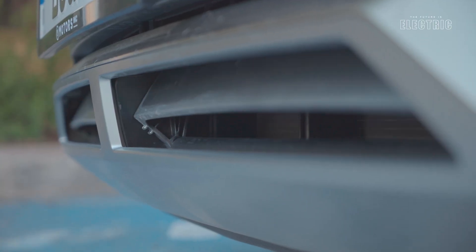To manage those high RPMs, Hyundai employs a number of cooling technologies including the active air cooling system found at the front of the vehicle, which is primarily there to cool the motor but also the battery.